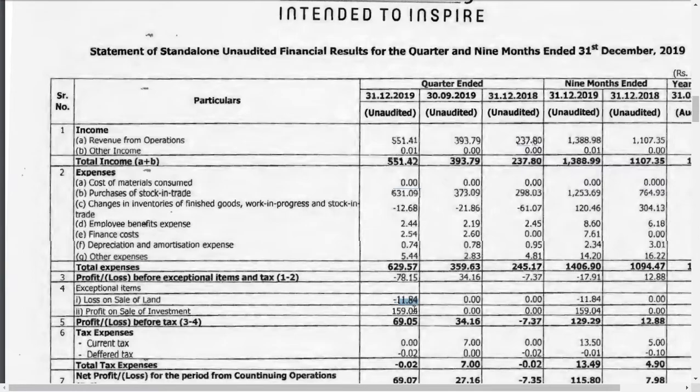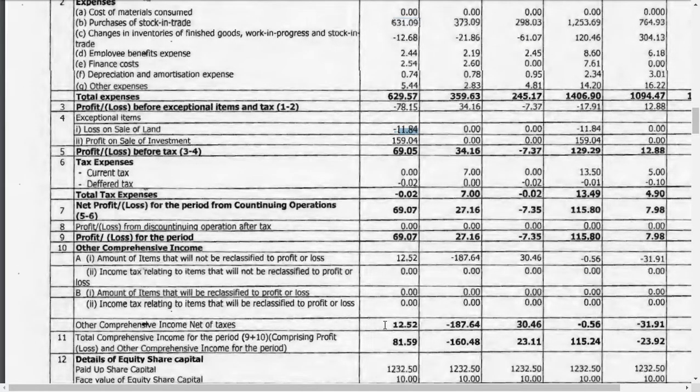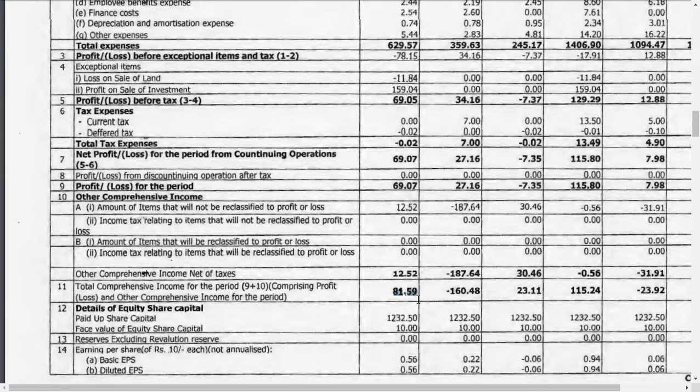Since this company has earned less profit, there is no problem in it. The total other income is coming around 12 lakhs. Previous quarter it was negative 1.8 crore. Now it is around 81 lakhs profit — a beautiful profit. But two things you should note: operating profit is a loss, and that operating loss is offset by other income — profit on sale of investment and loss on sale of land.